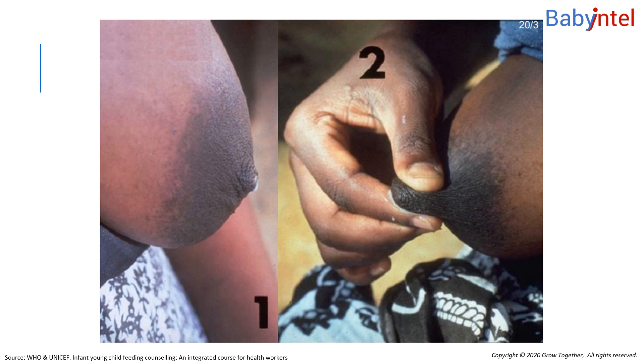In picture two, the mother is testing her breast for protractility — finding out how easy it is to stretch out the tissues underlying the nipple. This nipple is quite protractile and it should be easy for her baby to stretch it to form a teat in his mouth. They should be able to suckle from this breast with no difficulty.